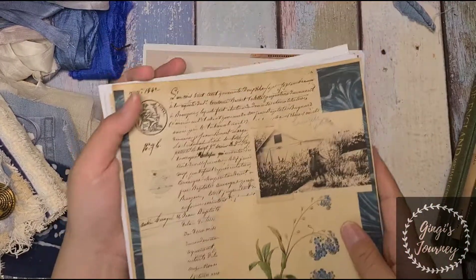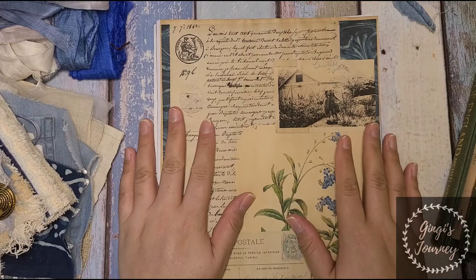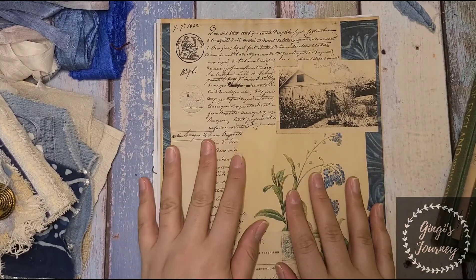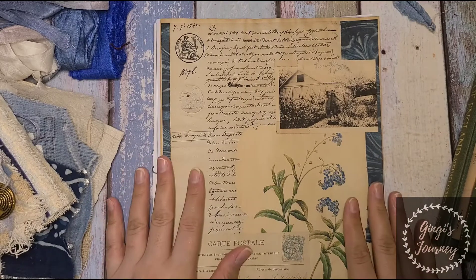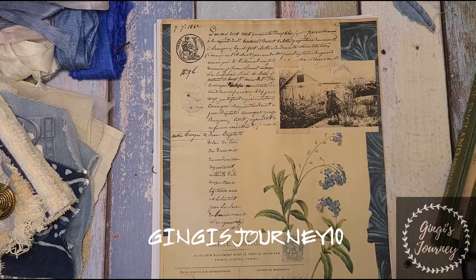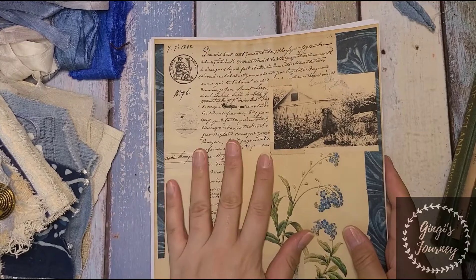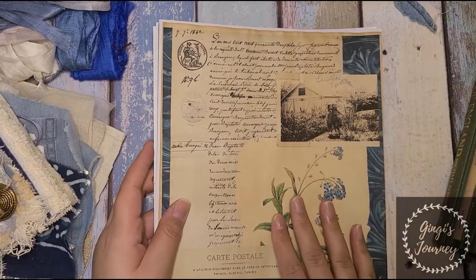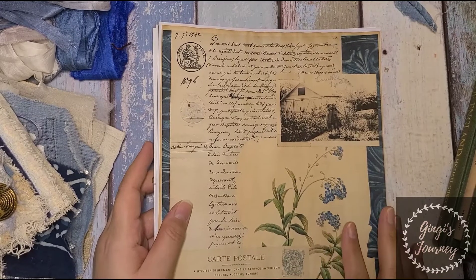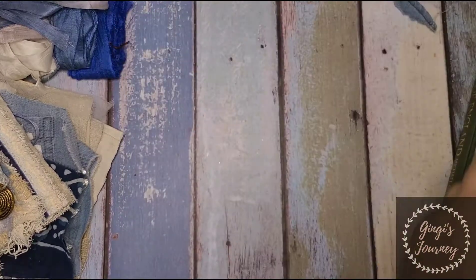So tomorrow this will be the kit coming out — Forget Me Not. The exciting news I wanted to share is that I'm now able to share a discount code — I will link that down below. If you click the link or use the discount code GINGYSJOURNEY10, you'll get 10% off any of Cassie's digitals in her shop. I'm really happy to share that and I hope you do check out this kit — it comes out tomorrow, absolutely beautiful.